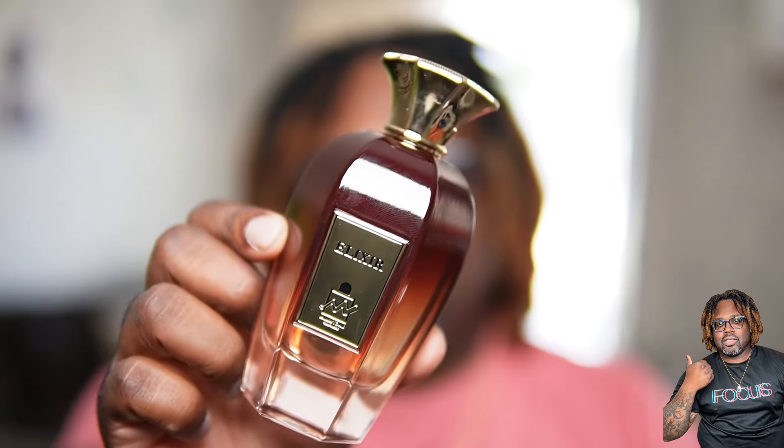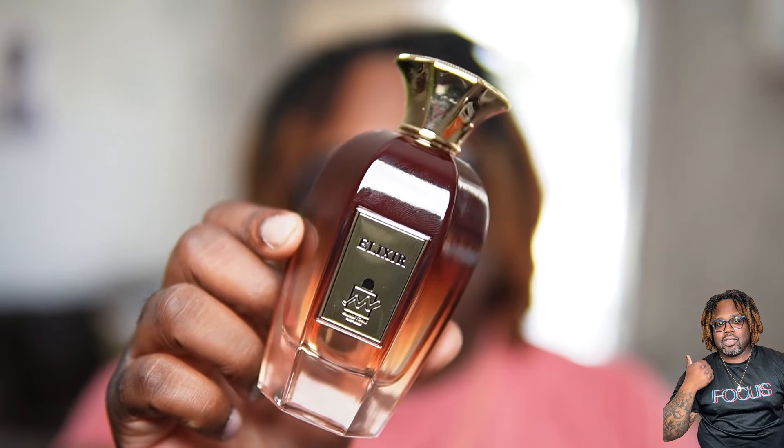Today on the channel we're going to be taking a trip over to Milestone Perfumes. I have a fragrance here with me called Elixir. This does look like something from the house of Zerzal — really not sure what it is cloning. If you're in the market for a budget-friendly fragrance for the fall and winter time, you might want to stay tuned. This is Elixir from Milestone Perfumes.